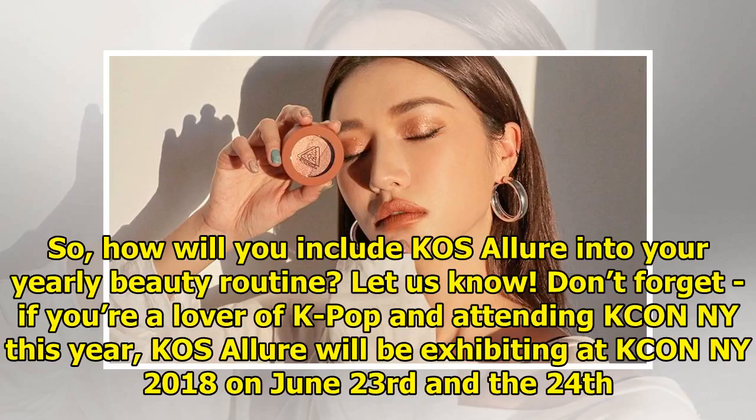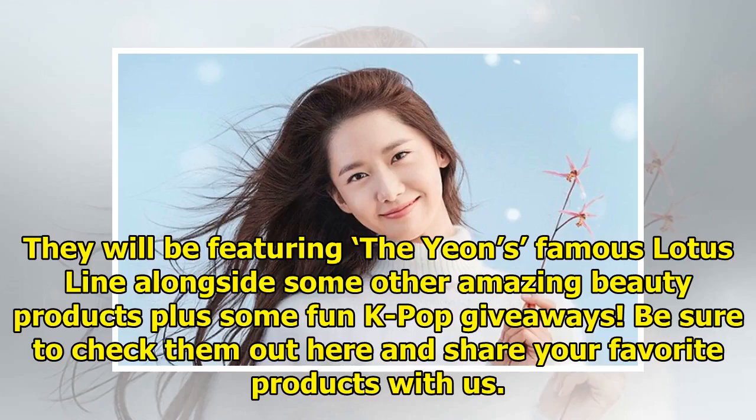So, how will you include Casa Lua into your yearly beauty routine? Let us know! If you're a lover of K-pop and attending KCON NY this year, Casa Lua will be exhibiting at KCON NY 2018 on June 23rd and the 24th. They will be featuring The Yeun's famous Lotus line alongside some other amazing beauty products plus some fun K-pop giveaways. Be sure to check them out and share your favorite products with us.